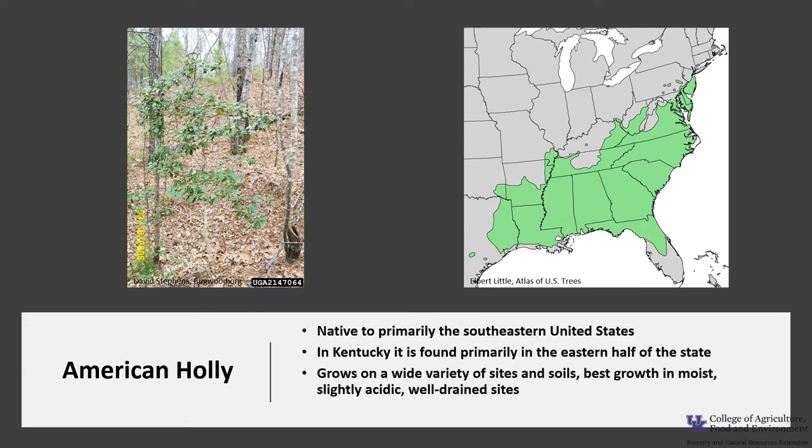Holly grows on a wide variety of sites and soils, from sandy beaches to fertile mountain soils, but best growth is in moist, slightly acidic, well-drained sites such as upland pine sites. It is classified as extremely shade tolerant and is a common understory tree in the longleaf and slash pine forests of the coastal plain. Other common associates include sweetgum, American beech, red maple, white oak, and yellow poplar.